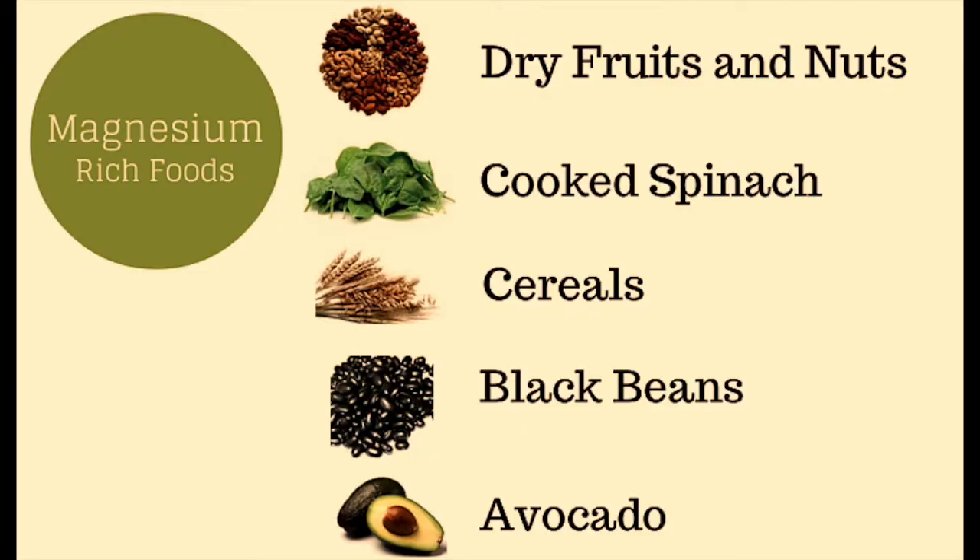Manage your blood sugar if you have diabetes. Load up on foods rich in magnesium that include spinach, almonds, and black beans. Magnesium is essential for healthy blood sugar because it helps your body use carbs for energy.